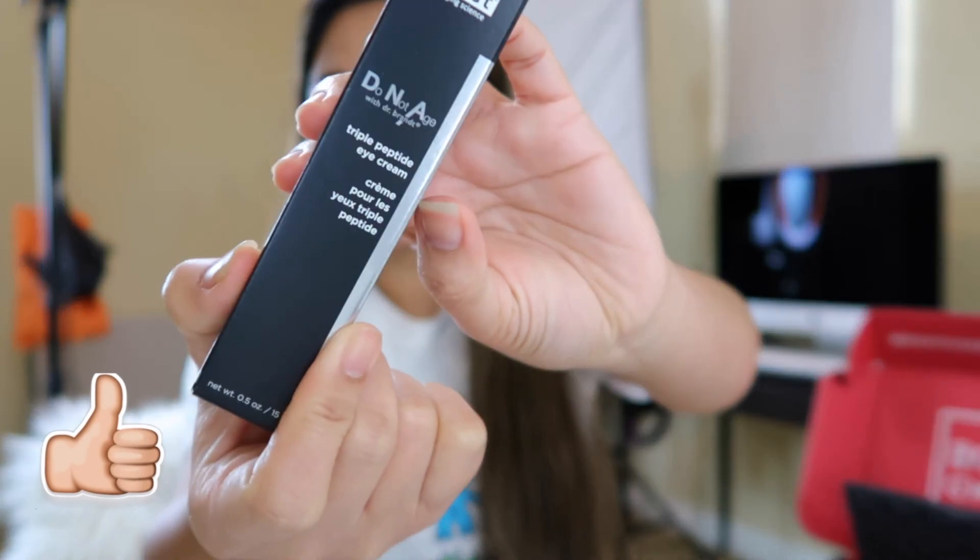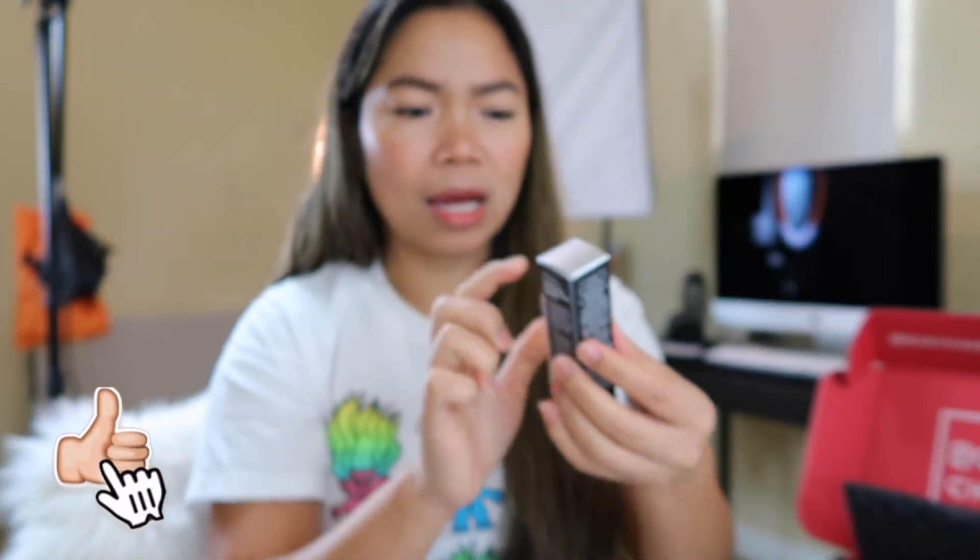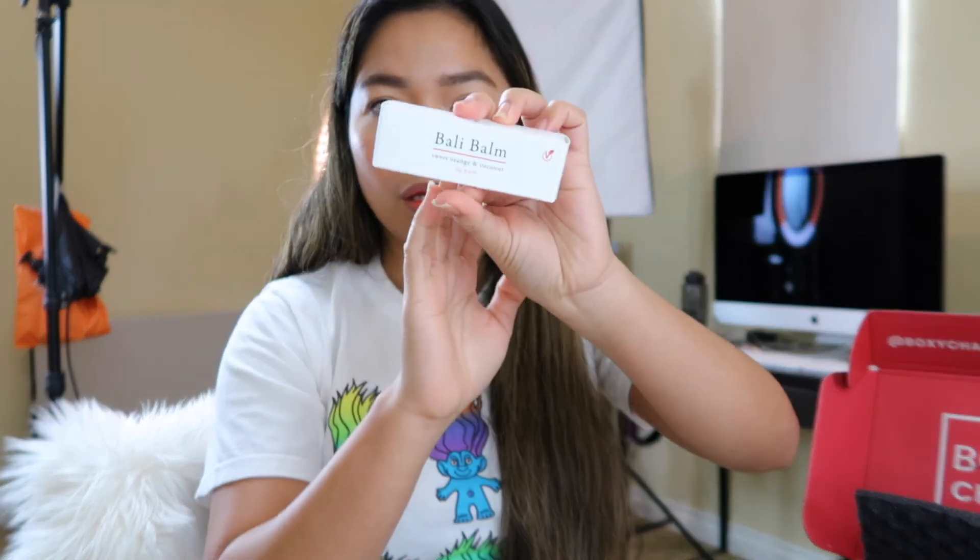Next we have this Dr. brand triple peptide eye cream. I haven't even finished my current eye cream, which I think is from the same brand, so I won't open this yet. Next we have the Bali Balm. Last is the 7 London at $30, and then the Dr. brand eye cream at $82.